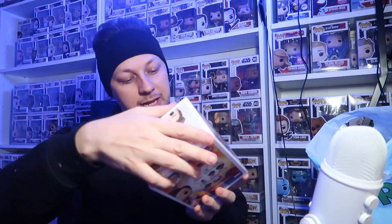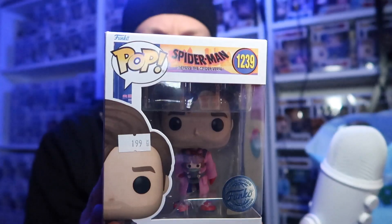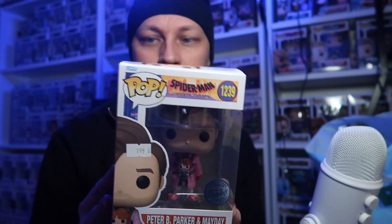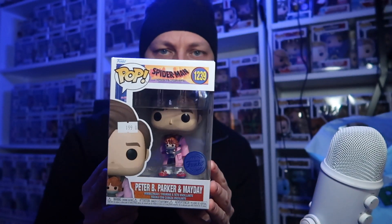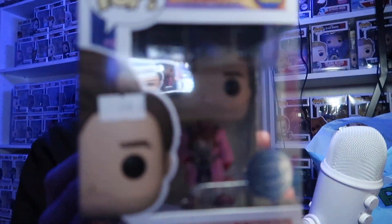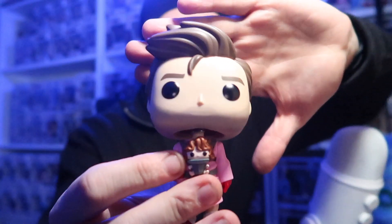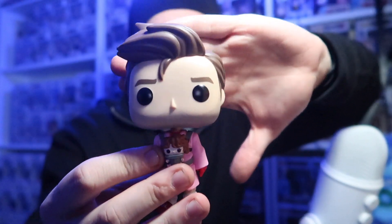So I used this headband to keep my ears warm — trying to be a bit clever there! The pop I picked up — I'm not too sure on the condition now as I've commuted it quite a while — but I did pick up Peter B Parker and Mayday, a pop that has sold out here in the UK on Funko Europe. I'm not sure if they've restocked it, but as soon as I saw it I was like wow, I should pick it up. It was 199 SEK, which equalled about £16.05 — not too bad. It's really tough to get this one.